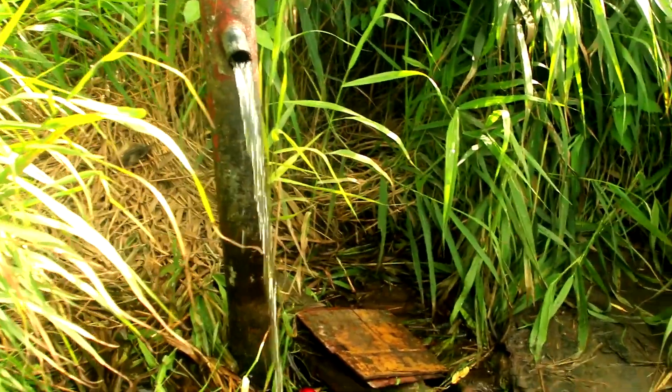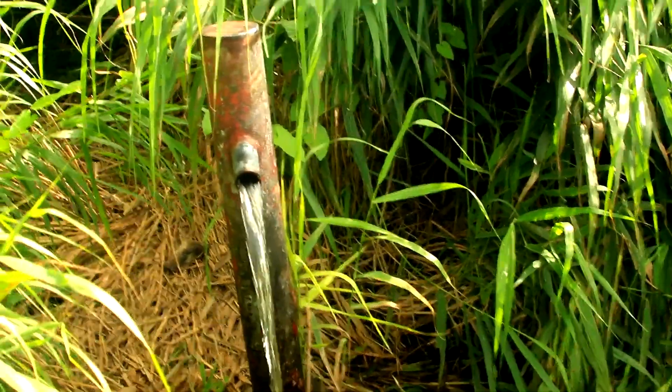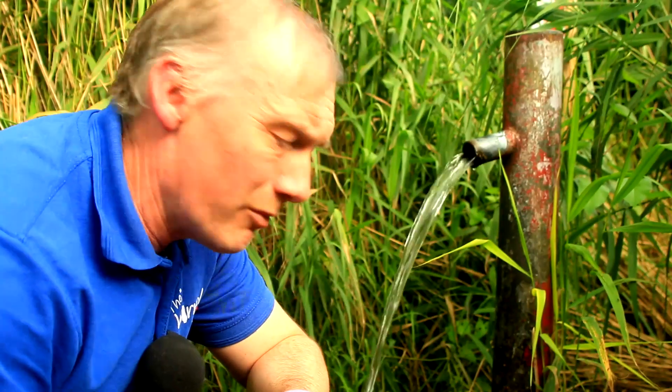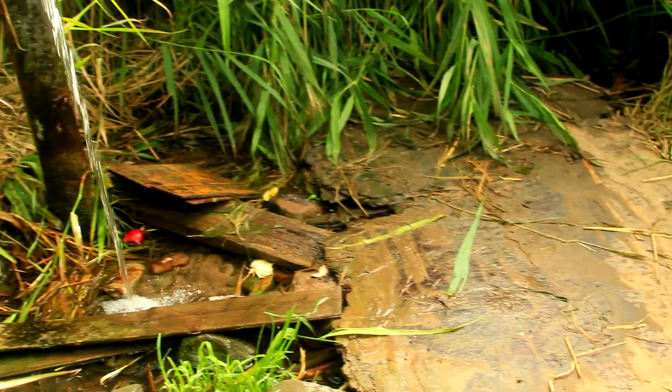So this is the standpipe — fresh spring water straight out of the ground, runs 24/7, all day every day. Let's have a closer look. It can get a bit flooded down here maybe during the winter months, but it's fairly dry at the moment so at least you can get down here.